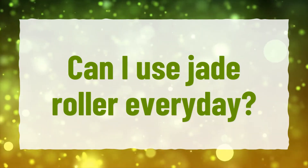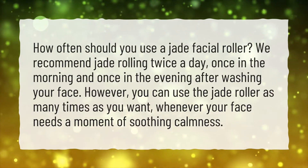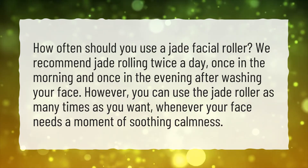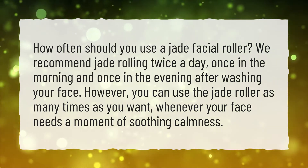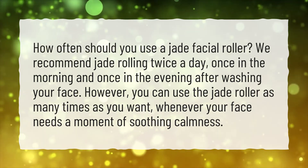Can I use jade roller every day? How often should you use a jade facial roller? We recommend jade rolling twice a day, once in the morning and once in the evening after washing your face. However, you can use the jade roller as many times as you want, whenever your face needs a moment of soothing calmness.